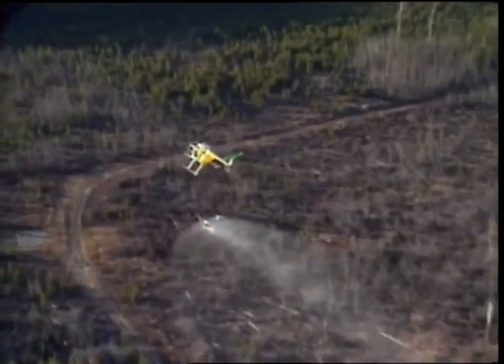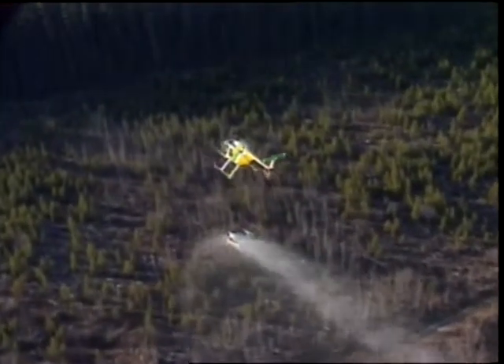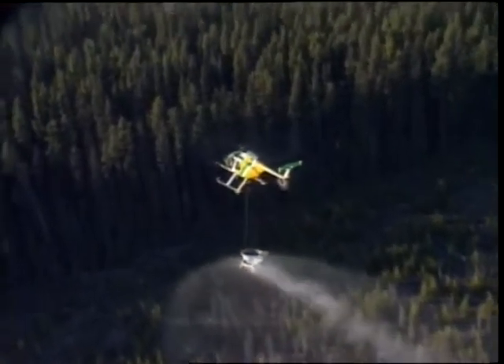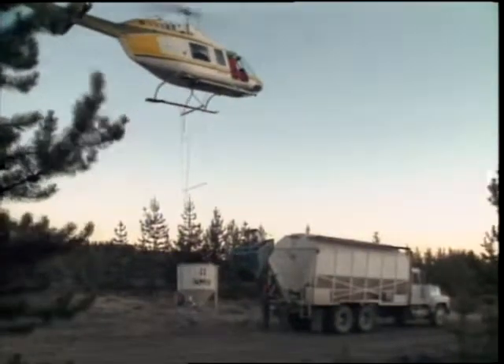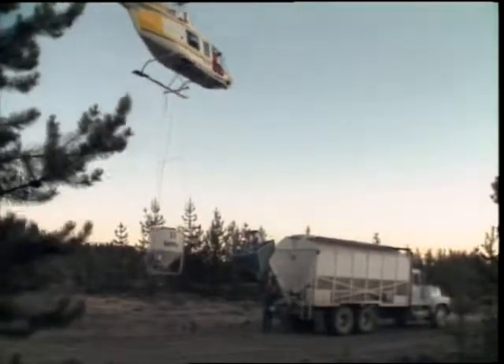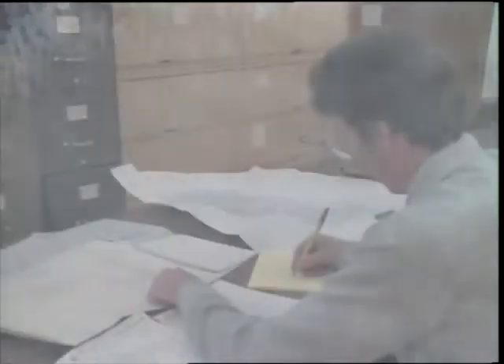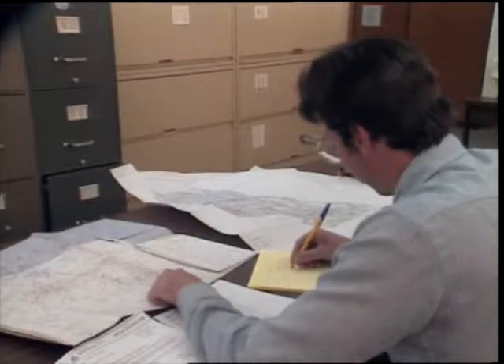Weather conditions during the operational period are important to the success of the operation. The helicopter cannot accurately spread the fertilizer if the wind makes it difficult to keep on the swath lines. Also, the safety of the pilot is of concern since the aircraft is flying with a full load at very low altitudes. Visibility is also a factor with fog or low cloud shutting down the flying. These possible delays should be reckoned on in planning the staff time needed to monitor the operation.